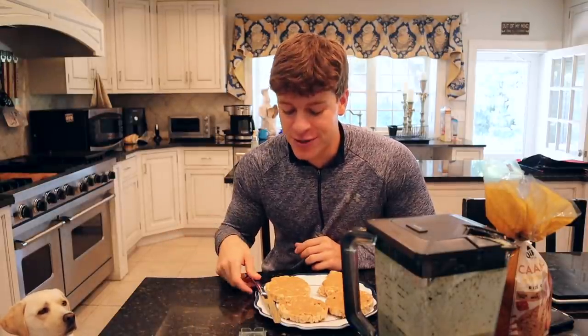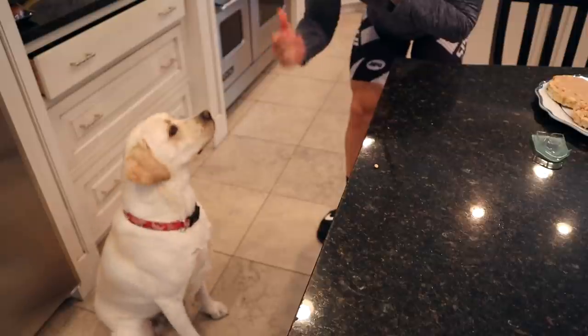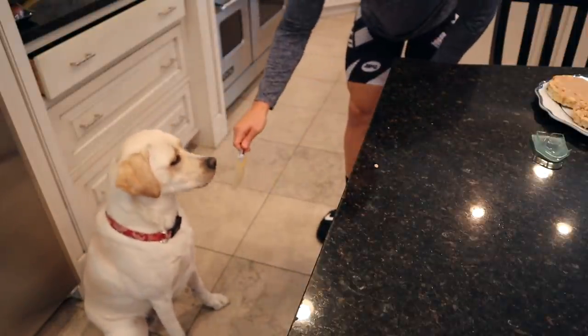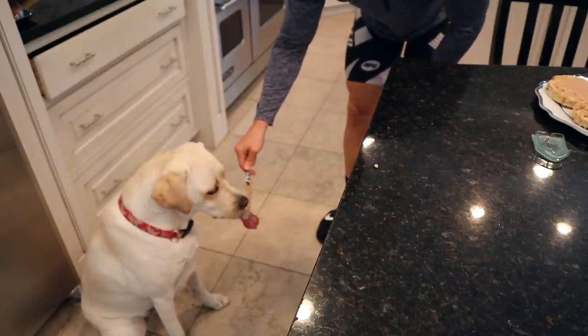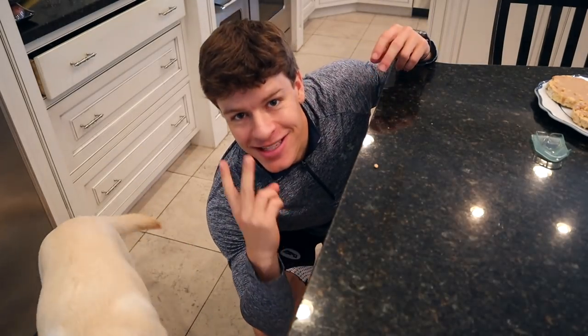I'm going to dig into this and I'll see you guys at meal number two. Whenever peanut butter is in our house, Maisie always gets to lick the knife or spoon. So we've got a knife right here, Maisie sitting very patiently. We're going to go ahead and give her some peanut butter. Now I'll see you guys at meal number two.